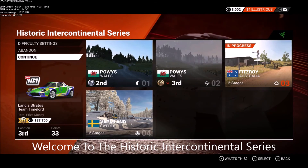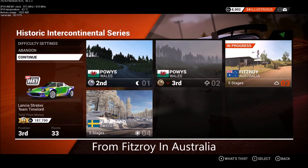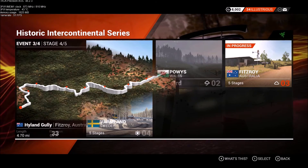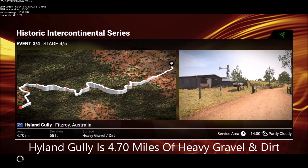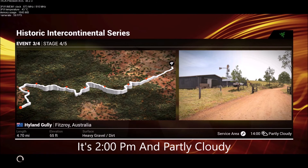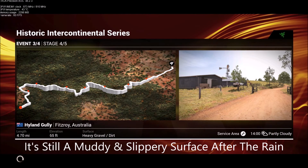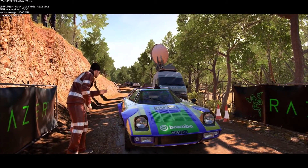Welcome to the historic intercontinental series from Fitzroy in Australia. Let's have a look at the stage map. Highland Gully is 4.7 miles of heavy gravel and dirt. It's 2 p.m. and partly cloudy. It's still a muddy and slippery surface after the rain. Okay, give it your best.